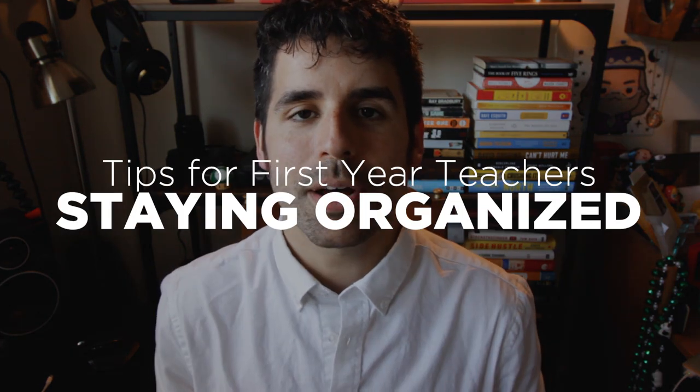Hi ladies and gents, my name is Tom Gibson and this is the first of a three-part series called Tips for First-Year Teachers. In this first episode, we're talking about staying organized. This is going to take a little bit of experimentation to find the system that works for you and your personality, your grade level, and your content.